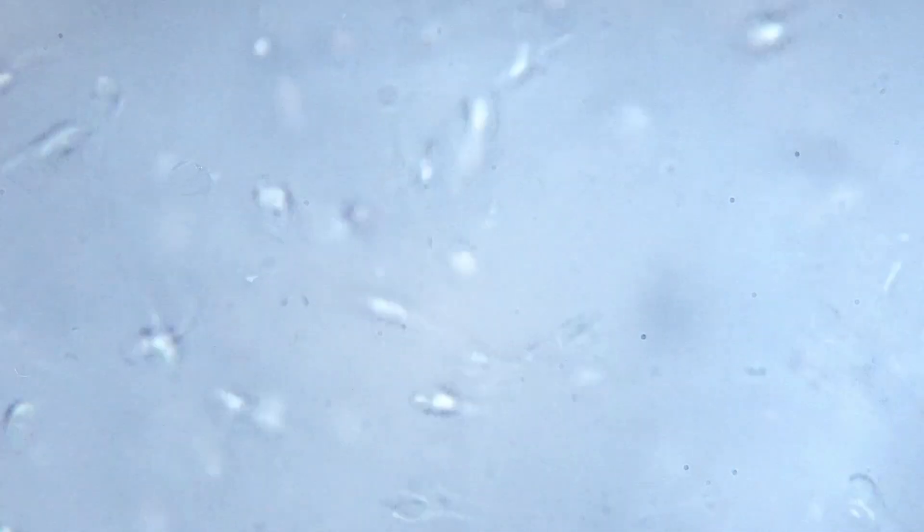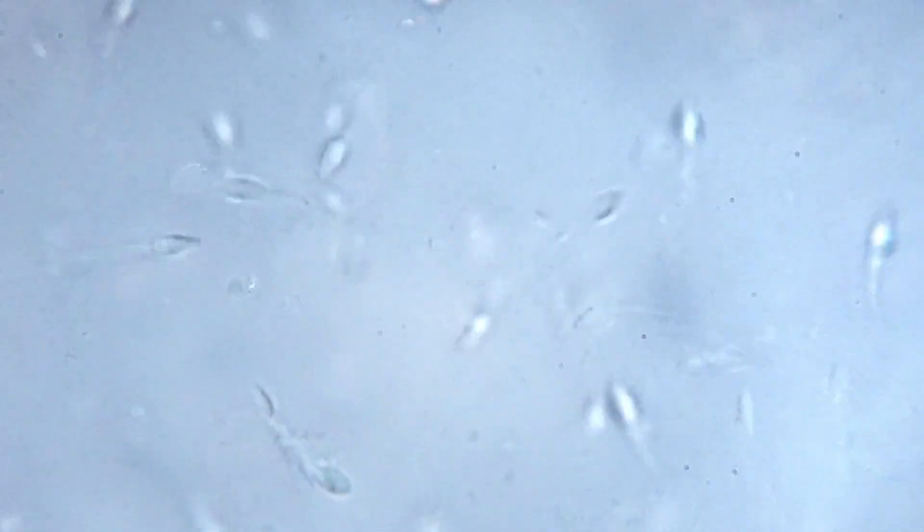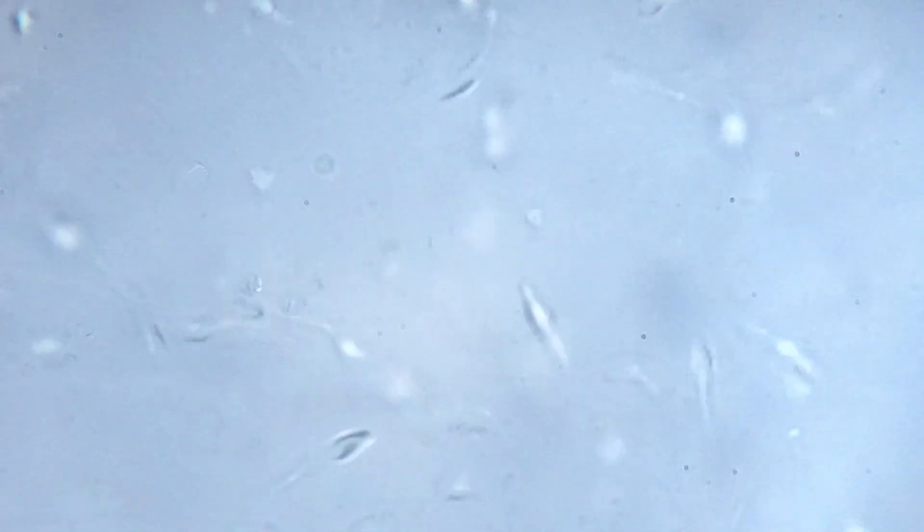The most common location is the fallopian tube — about 95% of ectopic pregnancies happen there, mostly due to a partially blocked fallopian tube. Sperm can still swim through the smallest opening, fertilize the egg, but the larger embryo cannot pass through the same passage into the uterus and gets stuck in the fallopian tube.